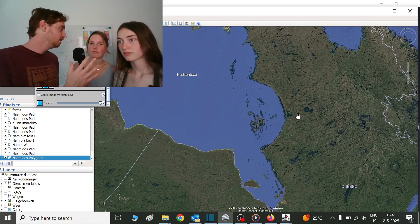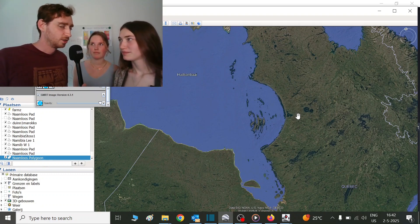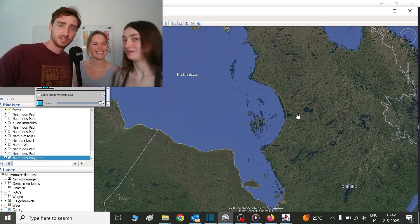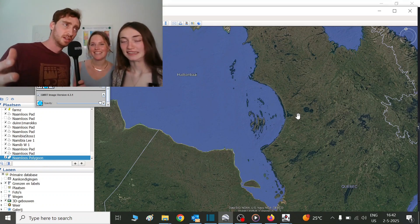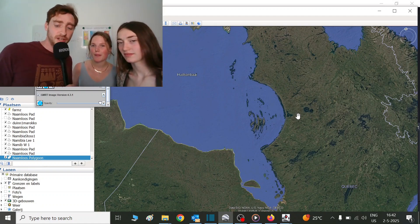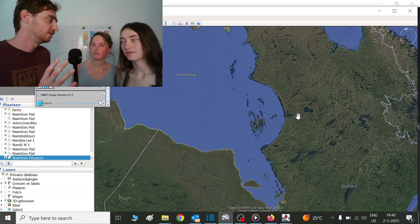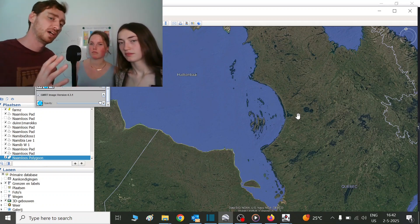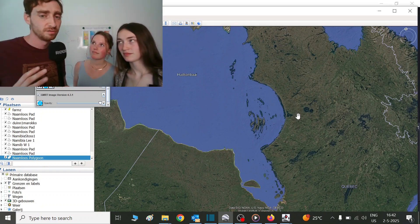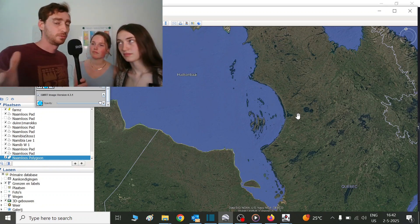Do you know where the most ancient rocks in the world have been found? It's actually here in Canada — one of these areas has the Acasta Gneiss, which is the oldest rocks ever discovered. What happened in the very early past of the Earth is that there were a lot more meteorite impacts, because the solar system was very chaotic and all the planets were colliding. These very old rocks have preserved some of those impact structures.